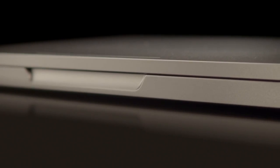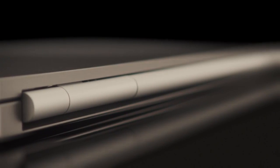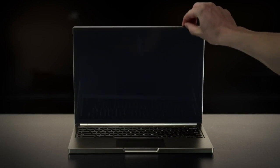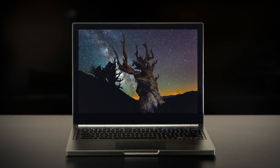We wanted as few lines as possible, as few markings as possible, as few screws as possible. And the first thing you'll notice when you turn on Pixel and you open the lid is the screen just jumping out at you. It is the highest resolution, brightest, best screen that's ever been put in a laptop computer.